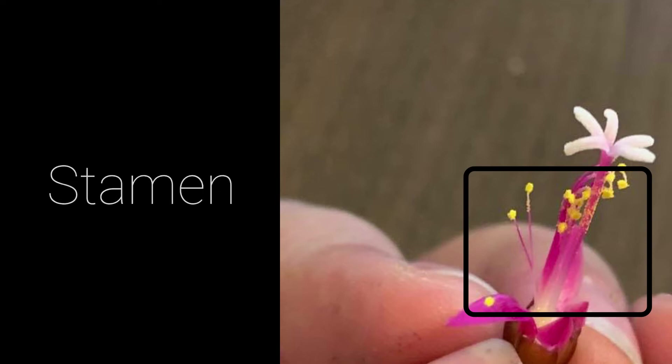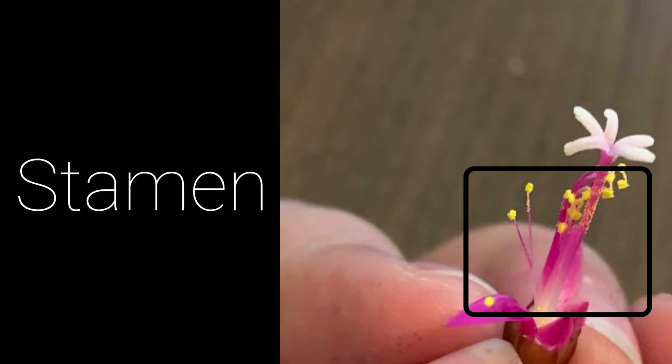The stamen forms the male part of the flower. The stamen produces the pollen. The stamens together are called the androecium. The stamens of this flower are yellow.